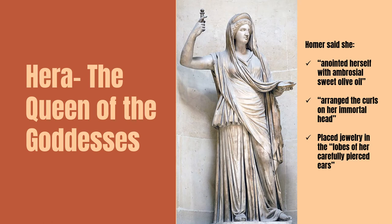In the lobes of her carefully pierced ear, she put rings with triple dots of mulberry clusters — basically earrings made of mulberry, which is a berry. Radiant with beauty and lovely among goddesses, she veiled her head with a sweet, fresh veil that glimmered like pale sunlight. Underneath her shining feet, she bound on fair sandals. This is from the Iliad, Book 14, lines 169 to 186.